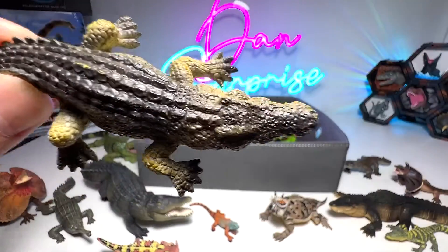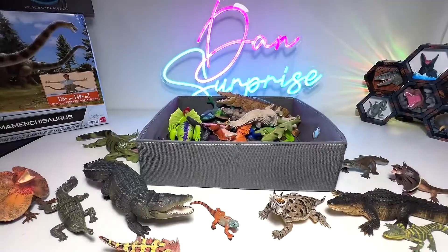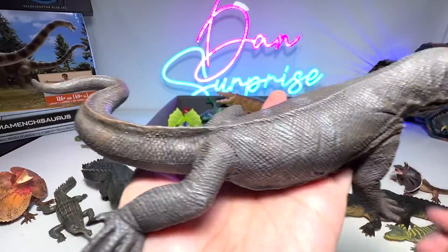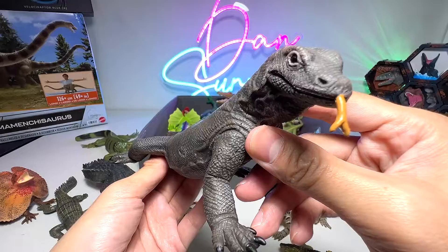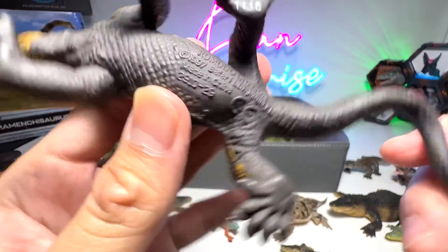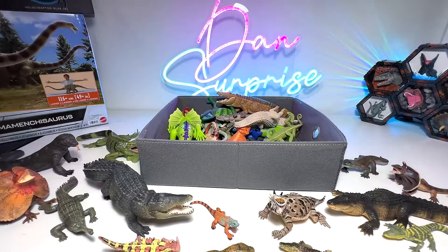And this one — yes, crocodile, triangular snout right here. Komodo dragon, my favorite reptile — it's a huge lizard, very very huge. Next, another one from Safari LTD. So I do have a small collection of Komodo dragons — I love them.